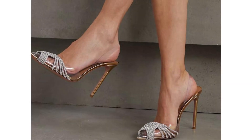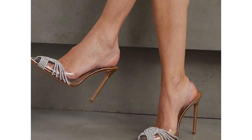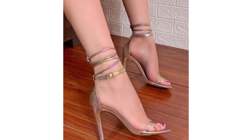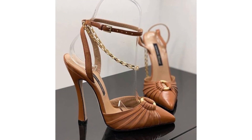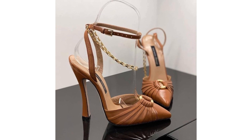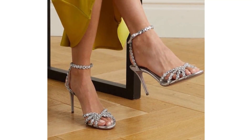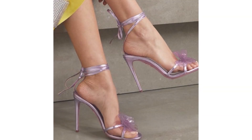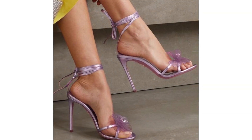Embrace the transformative power of high heels, elongating your legs and adding a touch of allure to your overall appearance. Upgrade your footwear game and be the center of attention at every gathering with our Ultimate Guide to the Best and Latest Party Wear High Heel Fashion Sandals Collection for Women. Elevate your style quotient, embrace the latest trends, and set new standards for fashion-forward elegance.